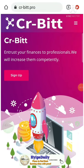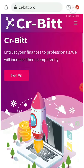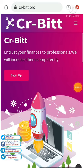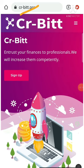Hello friends, welcome back to our YouTube channel Hype Steady. In this video we're going to see a quick review about a dollar investment site called CRB.Drew. Friends, this site is almost seven days old.